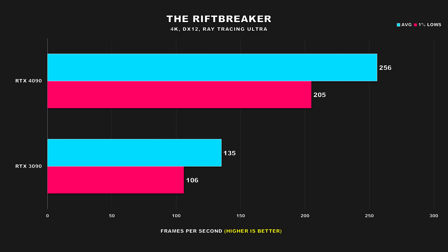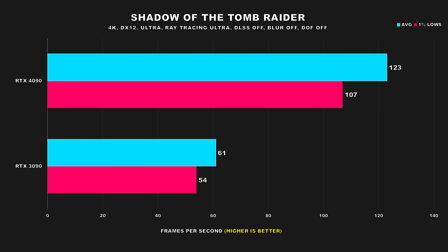The Rift Breaker has ray tracing enabled but no upscaling, and both GPUs offer great performance even at 4K. I was surprised to see how performance scaled — jumping from the 3090 to the 4090, average FPS jumps by 90% and 1% lows by 93%. That is quite the jump. Shadow of the Tomb Raider still looks great and scales well off hardware. In this title, the 4090 is basically offering double the performance versus the 3090.